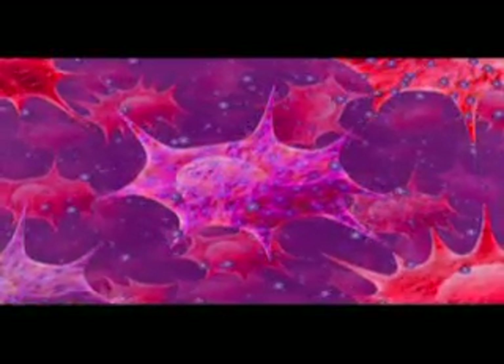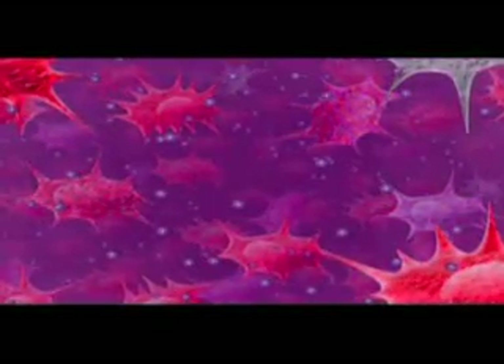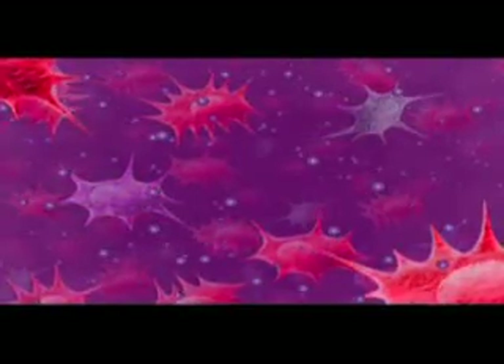Unable to replicate, the glial cells will eventually die. Gliadel wafer is the only product FDA approved to locally deliver chemotherapy immediately following surgical resection of a tumor and prior to radiotherapy.